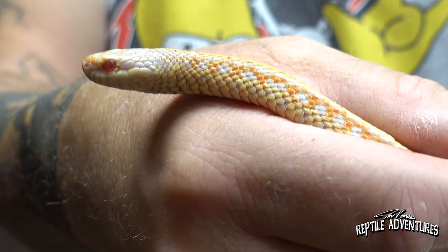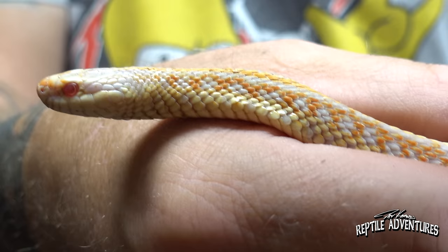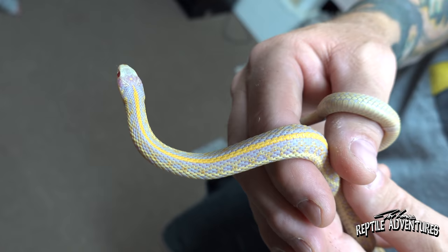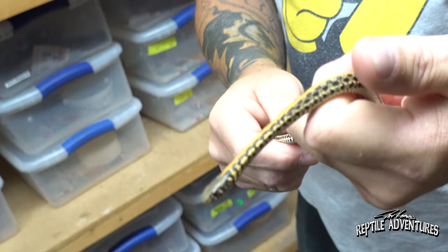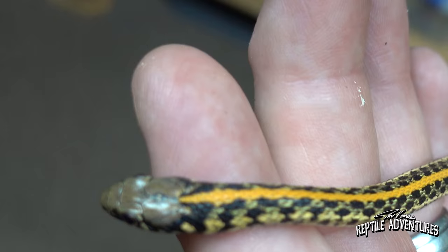She's definitely one of our favorites. The forks on the tongues are much bigger on these plains garters — they use scent a lot but they also have good eyesight. This is the male we're going to breed with her — same genetics. They call it 'hybino' because it's hypo albino — two genes visually expressing — contracted to hybino. Scott Felzer named the original one because it had a neon orange stripe down the back.